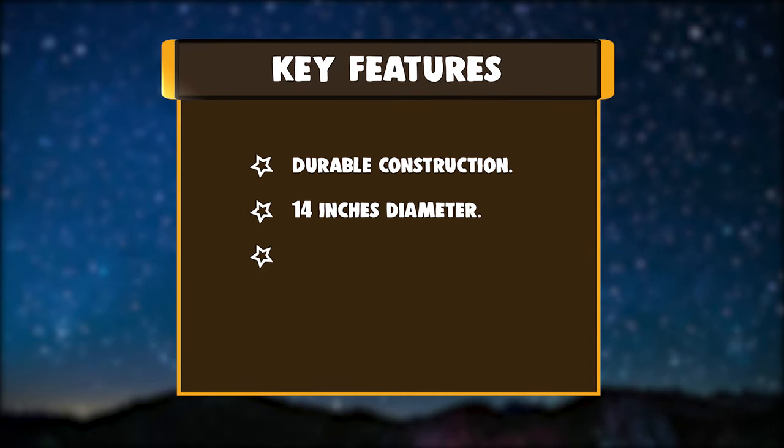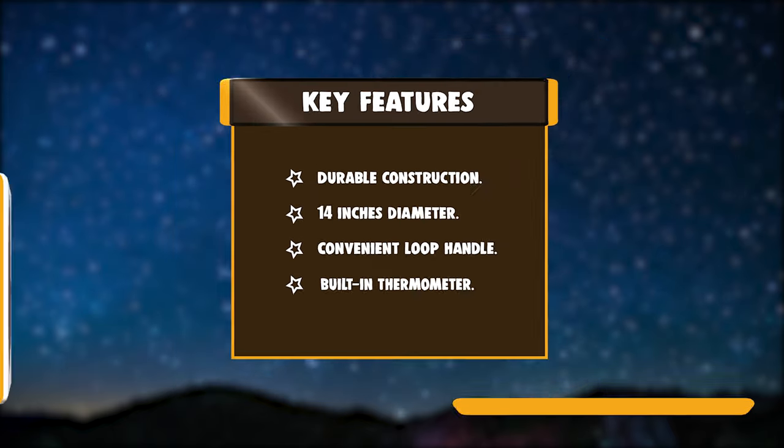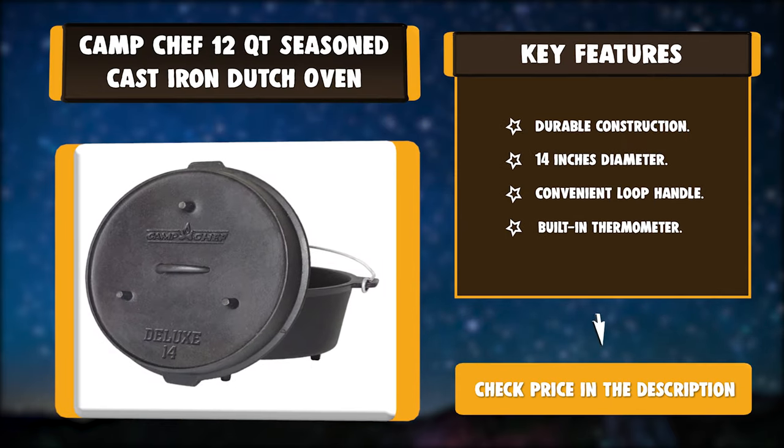Key Features: Durable Construction, 14-inch Diameter, Convenient Loop Handle, Built-in Thermometer.